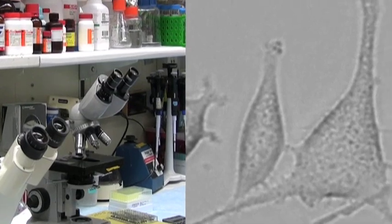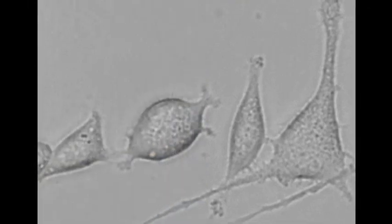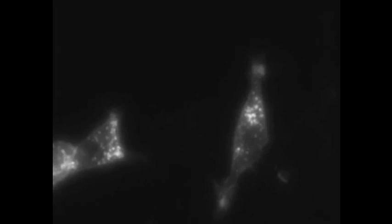Under the microscope, you can see the changes almost immediately after the light is applied. After just a single dose of the light, Dr. Kobayashi says there was dramatic tumor shrinkage, and he says the treatment appears to be safe in mice.